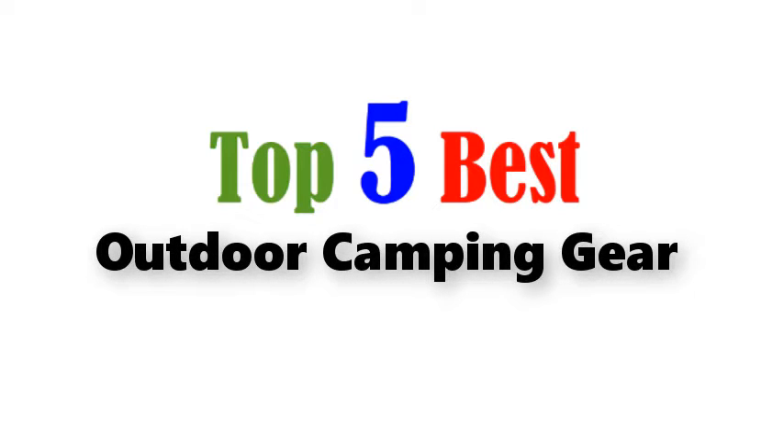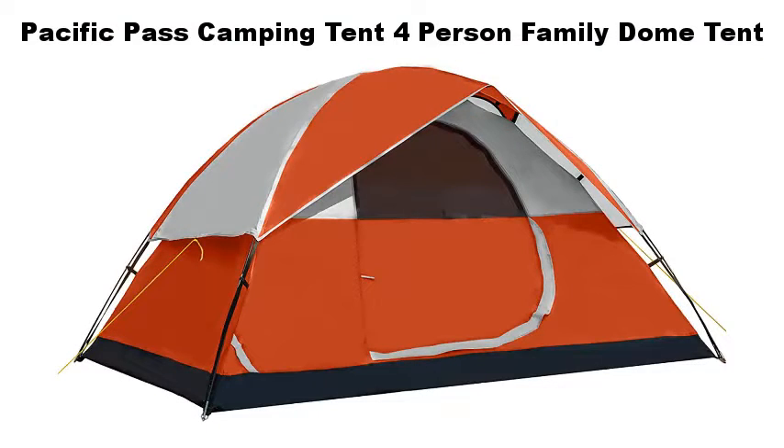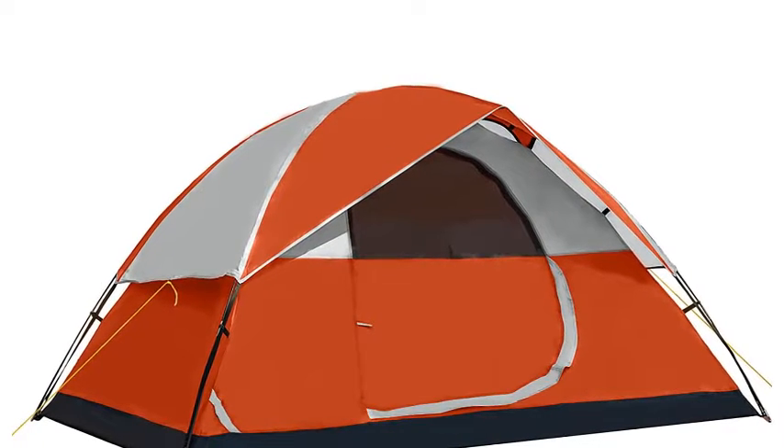Top 5 Best Outdoor Camping Gear. Number 1: Pacific Pass Camping Tent 4-Person Family Dome Tent. The 4-Person Tent is designed for a roomy and overall cozy experience.